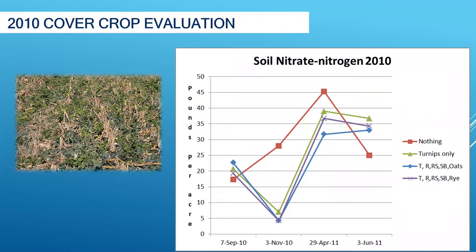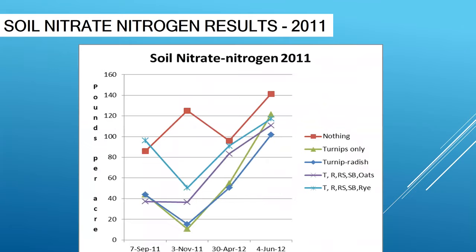In 2010 I thought this looks really promising — this is what we wanted to do. What about 2011? Basically the same thing, more sporadic results that year than the year before, but still, if you look at it generally, the cover crops uptake that nitrogen, held it, and then released it back that next spring.